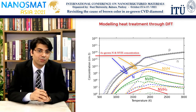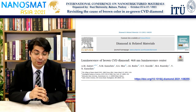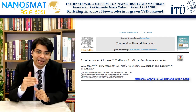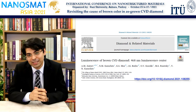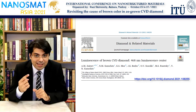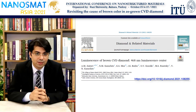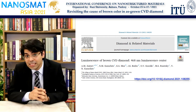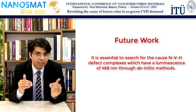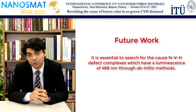So what's next? How can we give the final verdict in this regard? There is another amazing paper by Professor Zaitsev where they have found a direct correlation between the intensity of brown color and the luminescence at 468 nanometers — they have even called it the luminescence of the brown CVD diamond. It is essential to investigate nitrogen-vacancy hydrogen complexes to search for this luminescence using hybrid functional calculations. It seems like a deeper look into the thermodynamically stable nitrogen-related defects on hydrogen-terminated surfaces in diamond can lead to a final verdict on the cause of the brown color in as-grown CVD diamond.